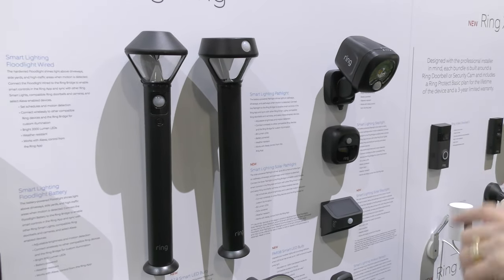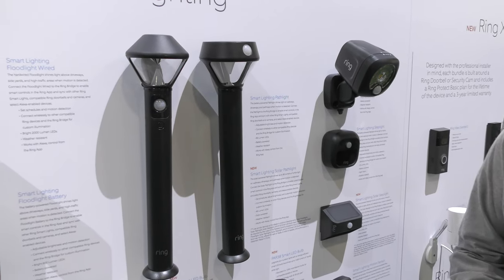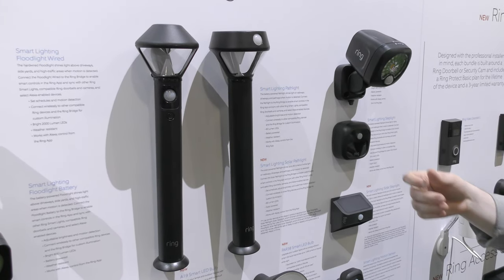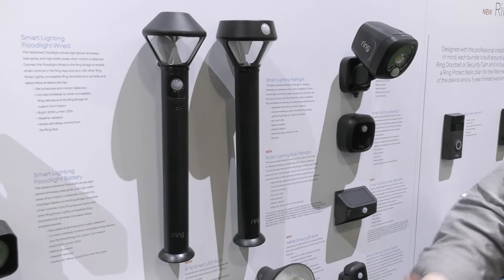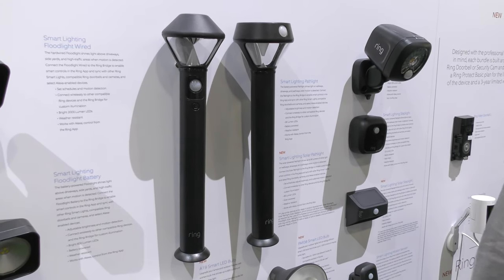The solar pathway light has a stake that shoves into the ground. To keep it secure, there are additional hardware pieces included. Ring provides all the tools you need with all their products to make sure everything sets up properly.